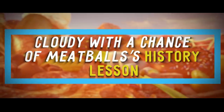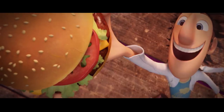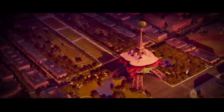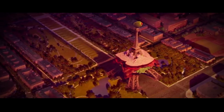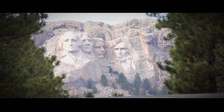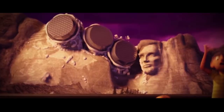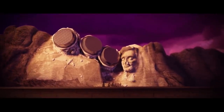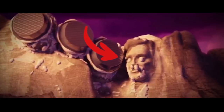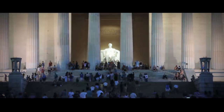Number 8: Cloudy with a Chance of Meatballs History Lesson. This fun animated film is filled with hilarious moments, but who knew you'd get a small history lesson out of one of its scenes? In the scene where pies are falling from the sky and hitting Mount Rushmore, all the presidents carved in the mountains are hit straight on, while Lincoln's face is hit from behind — exactly the way he was assassinated in real life, but with a pie, not a bullet. It's easy to miss that tiny little detail.